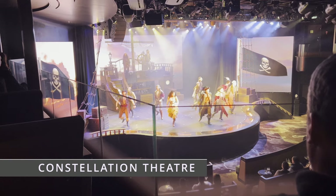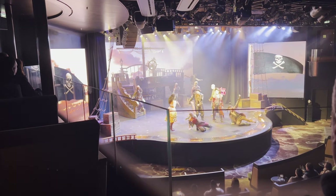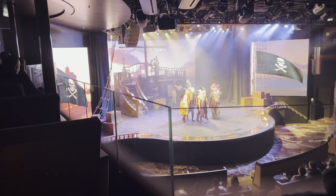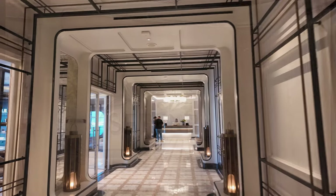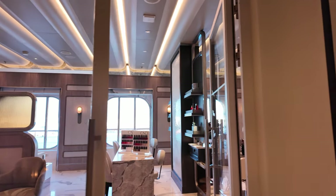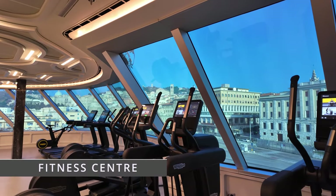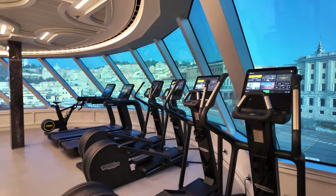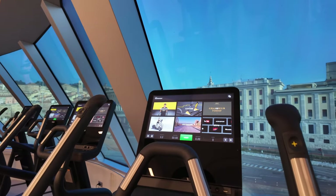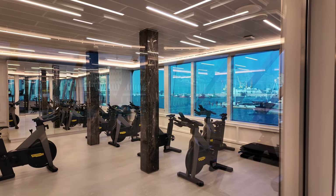Here we are on Deck 5 forward at the entrance to the upper level of the Constellation Theatre, where we enjoyed some wonderful world-class entertainment on the short preview cruise. Also on Deck 5 is the serene spa and fitness centre where you can get all kinds of beauty treatments in the fabulous facilities on board. The gym is split into two areas with workout equipment on one side and a studio for group spin classes and other gym sessions on the other, plus a full range of resistance training machines and free weights.